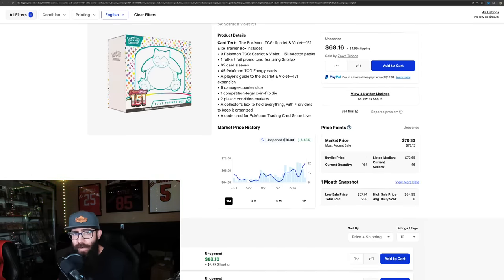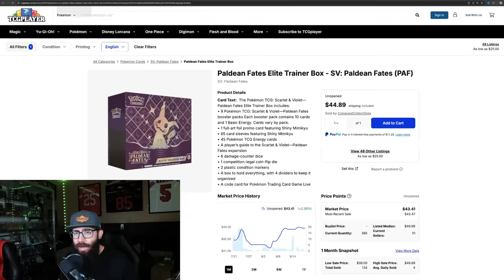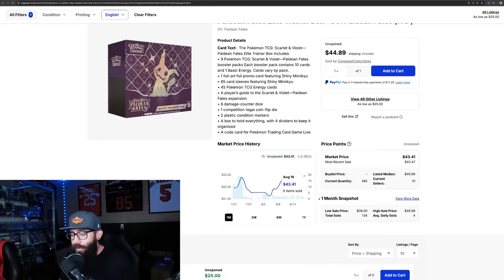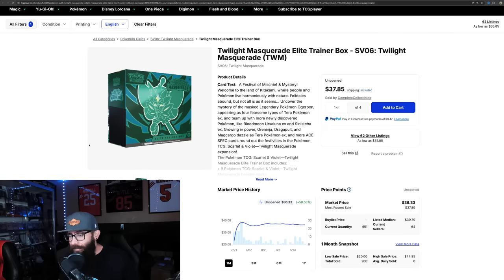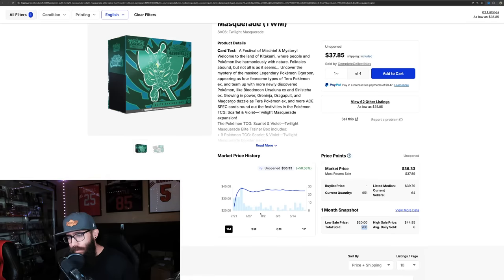So just to refresh: 238 for 151. Let's take a look at Paldean Fates - a super affordable box, a pretty decent set, card prices have been holding steady, a specialty set. Elite Trainer Boxes are kind of the way to go there, and 134 sold over the past month. Interesting. Let's compare it with a more popular set - Twilight Masquerade. Super cheap ETBs in the $30 range, and 200 sold. So 151 is still outselling that.